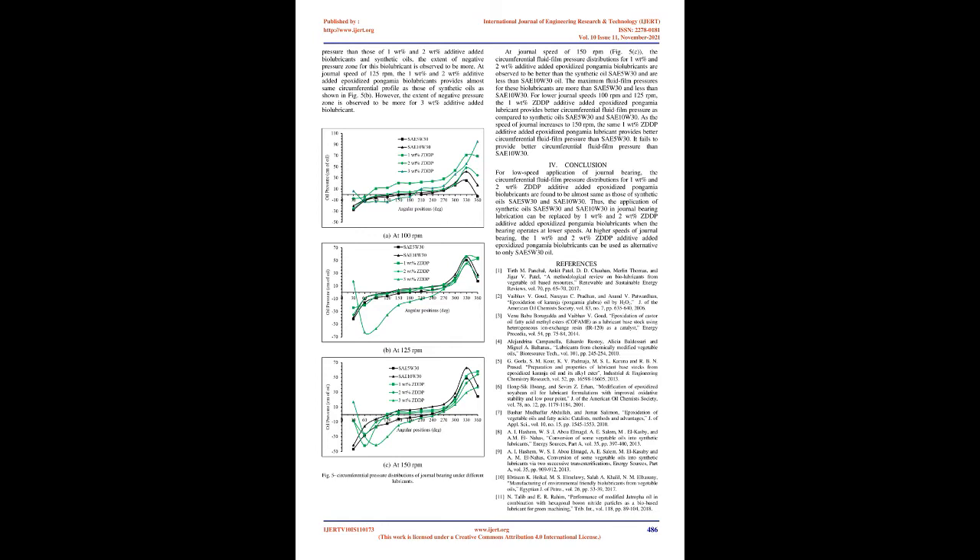These readings provide the circumferential pressure distribution. Tests for all biolubricant and synthetic mineral oil samples are conducted at room temperature of 27°C, bearing load of 1.5 kg, and three different speeds of 100, 125, and 150 rpm. The circumferential pressure distributions in terms of the height of lubricating oil are obtained under lubrication of journal bearing with different biolubricant and synthetic mineral oil samples, and results are compared with synthetic oils SAE5W30 and SAE10W30.